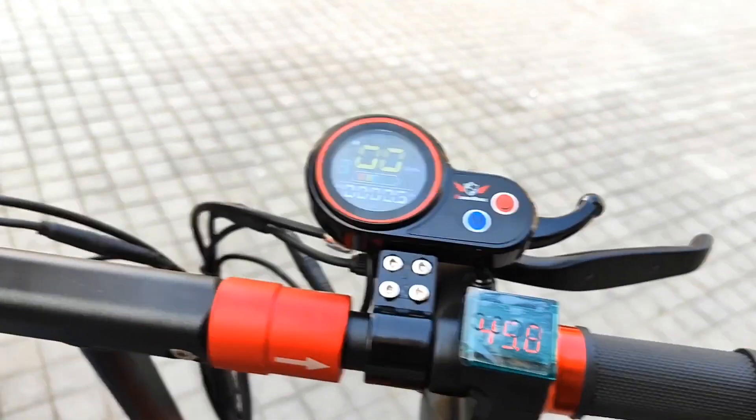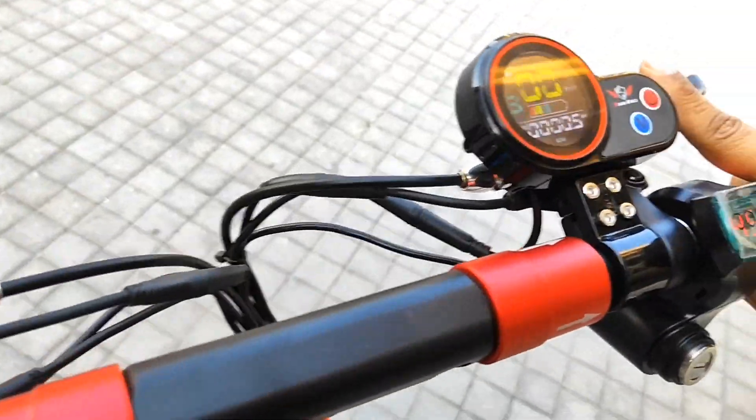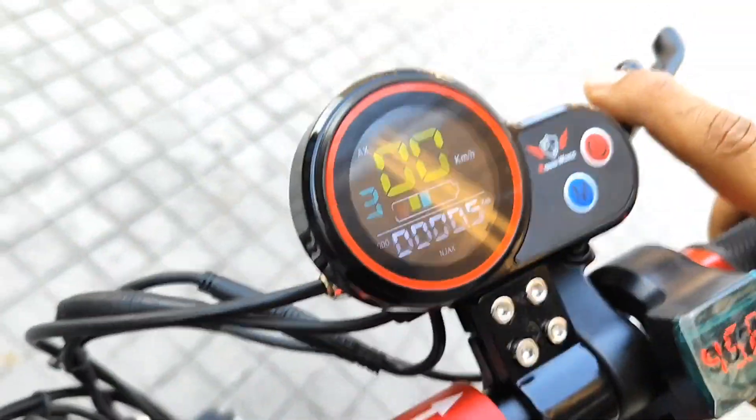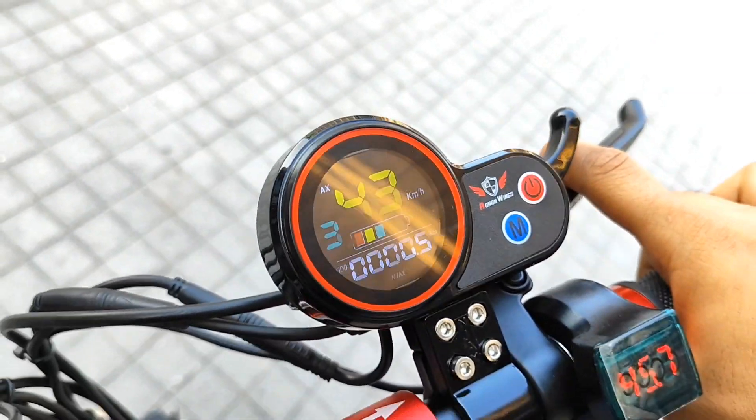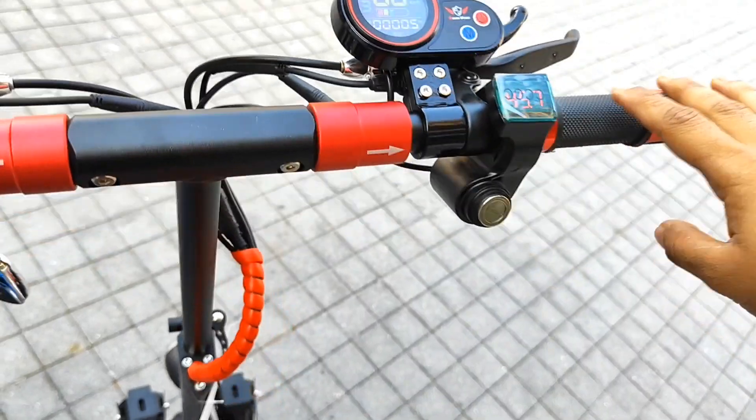The maximum speed, as you can see, is near 60 kilometers, but when you are riding you can get a speed of 35 to 50 kilometers per hour.